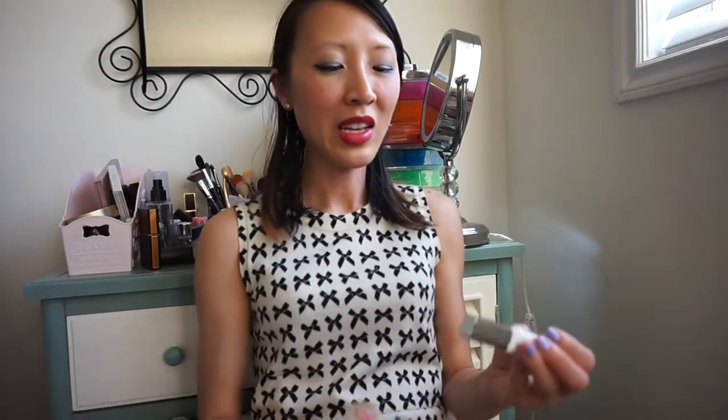I wanted to start off first with lip tints. The first one is from Laneige — their two-tone lipstick, number four, Milk Blurring. The nice thing about this one is, as you can see, half of it is a light-colored balm and the other part is the colored portion, so if you actually want to do an ombre lip look with this, it helps to achieve that more easily.